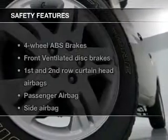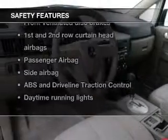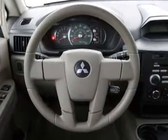An alarm system is also included. If safety is a high priority, rest assured knowing that these top safety components are included: front ventilated disc brakes, curtain head airbags, passenger airbag, side airbag, traction control, daytime running lights, and low tire pressure warning.